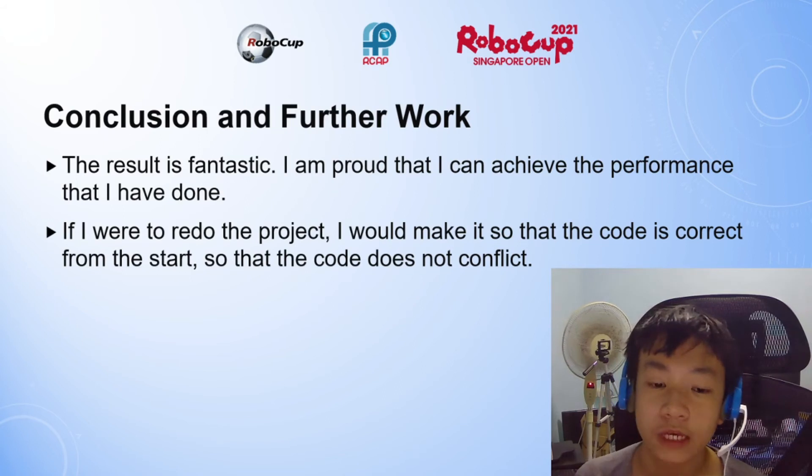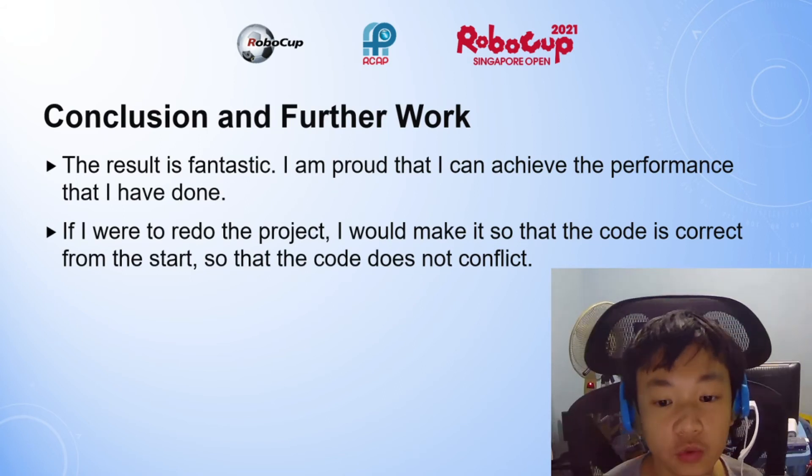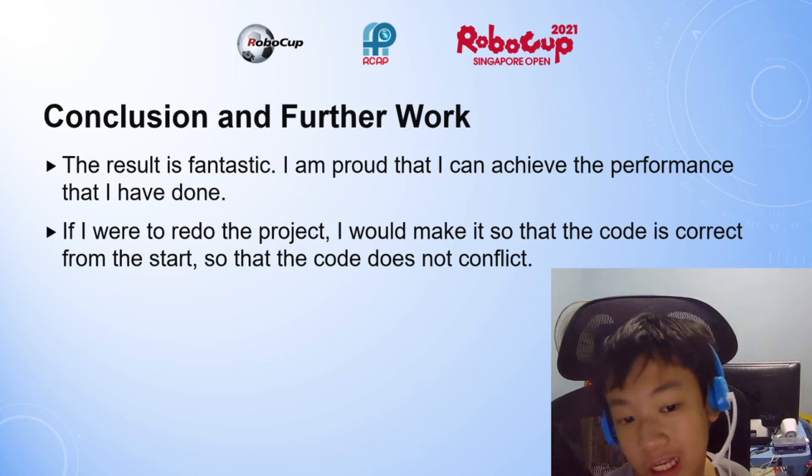I am fantastic about the outcome as well as the achieved performance. If I were to redo this project, I would make it so that the code is correct from the start, so that the code is not conflicting.